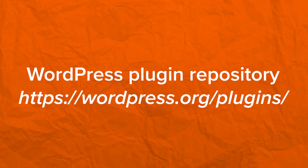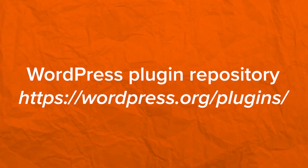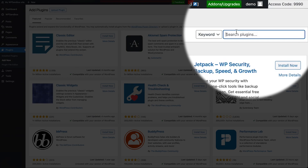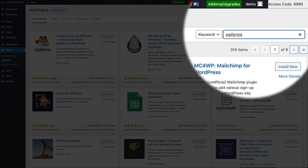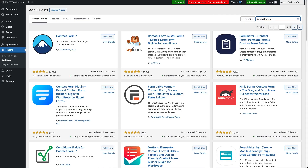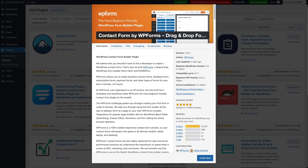Before you judge a plugin on its quality, you first have to find the appropriate plugins for the functionality you're looking to add on your website. You have two ways to go about it. You can visit WordPress's plugin repository — the link is on the screen right now — or from inside your own website, you can head to Plugins, Add New, and find the plugin you're looking for. Then you can use the search bar to either search for the name of a plugin directly or use certain keywords to bring up multiple plugin options to choose from. From here, you should be able to access the plugin's page on the WordPress repository directly.